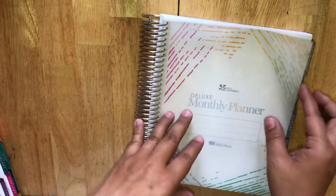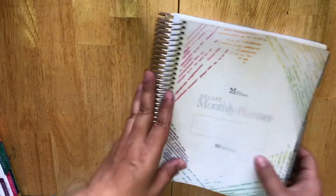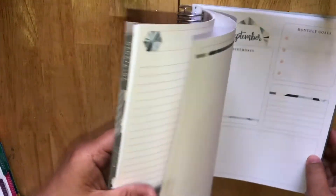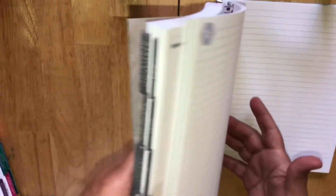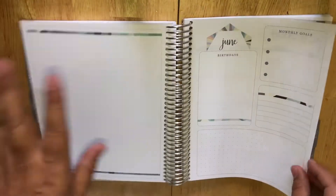I ended up moving the vellum and put a vellum sheet on here. I ended up adding some of the sheets from the back — some of the notes pages — and put two notes pages in each monthly section, so now there are more notes pages.